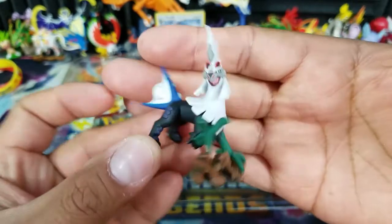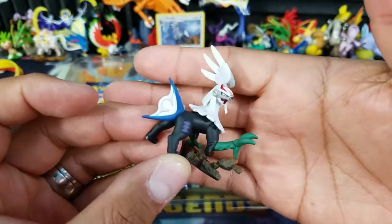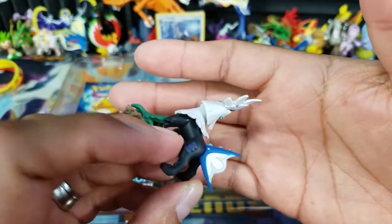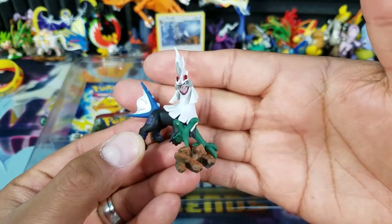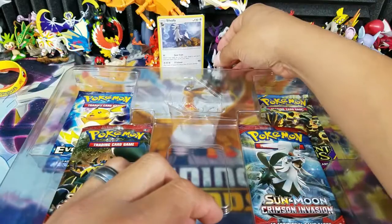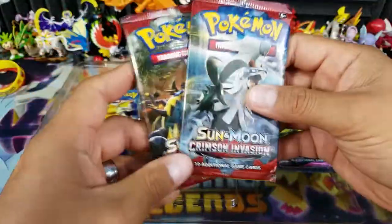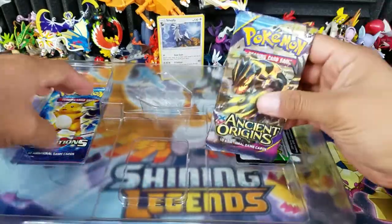Here is the Sail Valley figurine itself, and that is one awesome looking figurine. I always give big props to Pokemon because when it comes to their figurines, pins, and coins, they do a really good job. We'll go ahead and stand it up right here. We have Crimson Invasion with Sail Valley, one with Guzzlord, then our Ancient Origins and Evolutions packs.